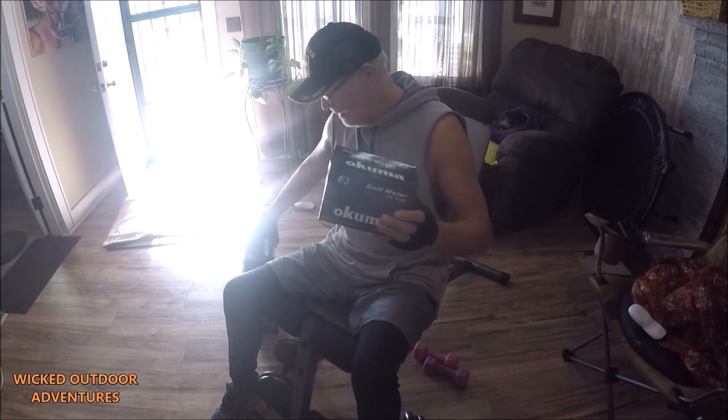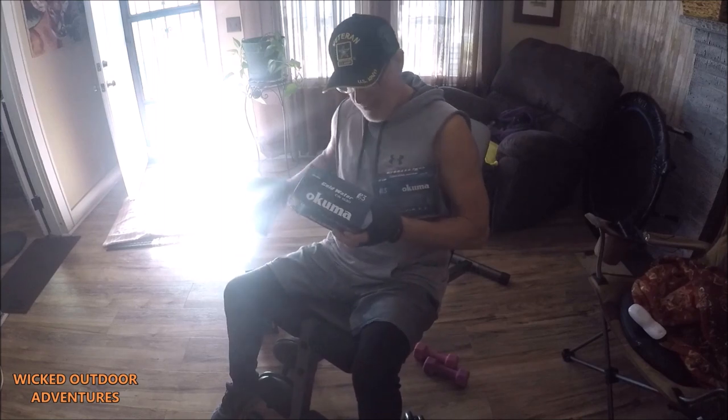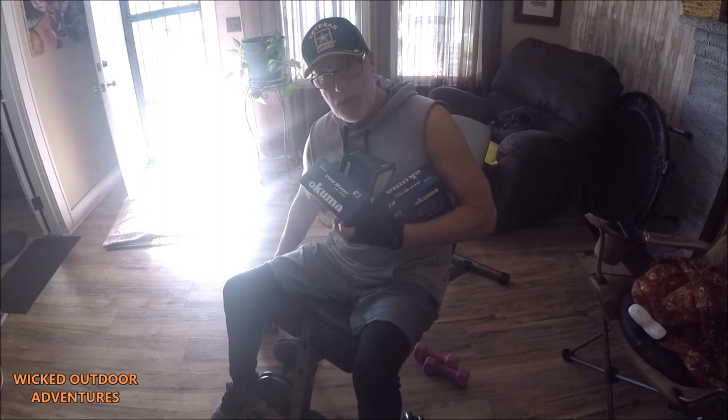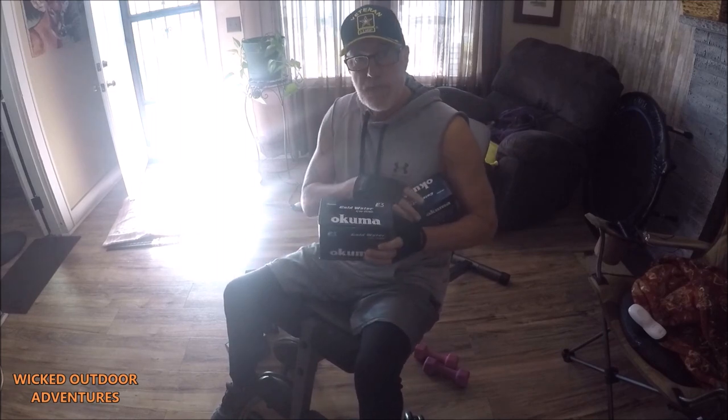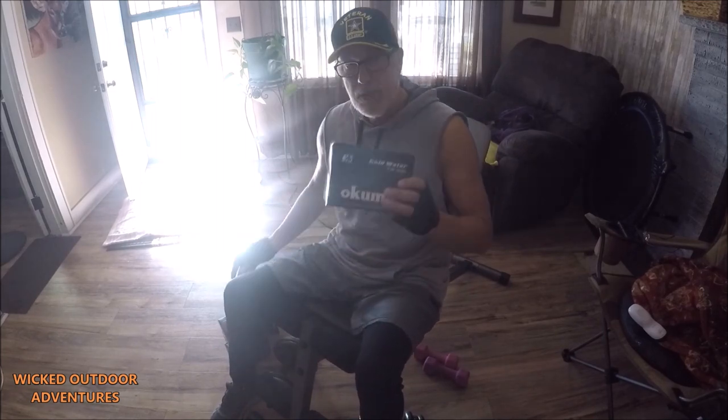We're gonna talk Okuma fishing reels. As you can see, Christmas came early for me — thank you Okuma! I don't use these reels because Okuma sponsors me; I use these reels because I like them. These are the Okuma Coldwater 153Ds.